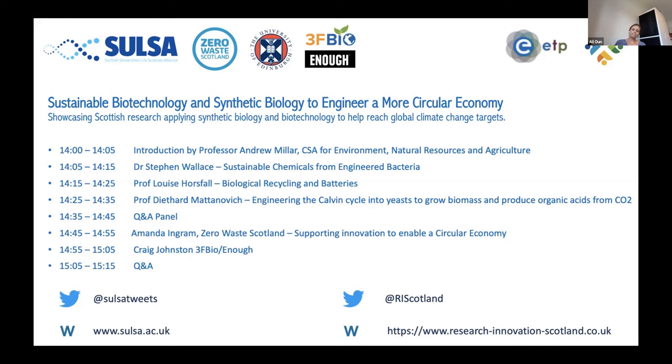The first part of the webinar will cover innovative academic research happening in Scotland and overseas. We have academic speakers: Dr. Stephen Wallace, a UKRI Future Leaders Fellow at the University of Edinburgh; Professor Louise Horsfall, Chair of Sustainable Biotechnology at Edinburgh; and Professor Diethard Mattanovic from the University of Natural Resources and Life Sciences in Vienna.